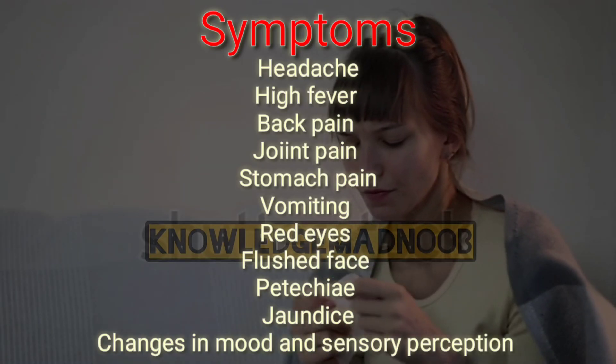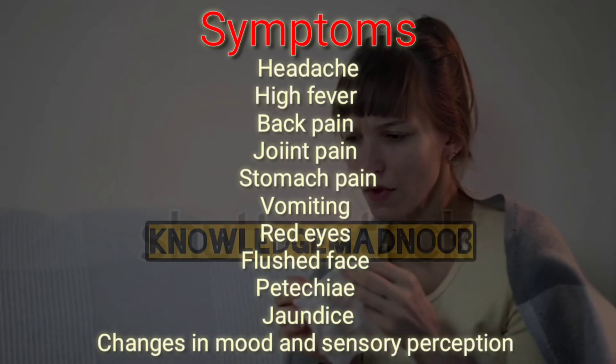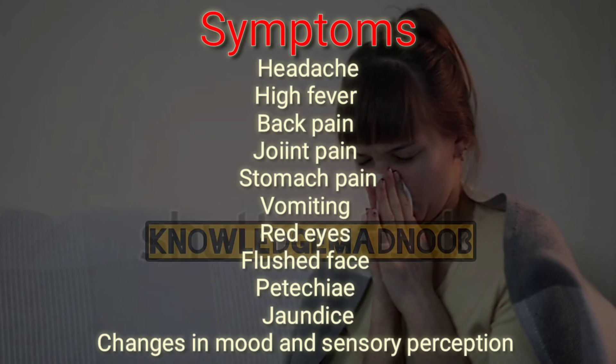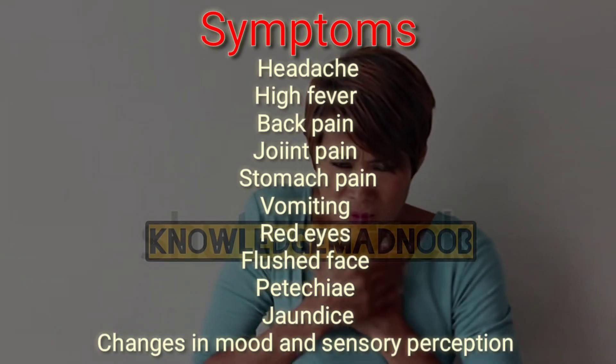What are the signs and symptoms? The onset of CCHF is sudden, with initial signs including headache, high fever, back pain, joint pain, stomach pain, and vomiting. Red eyes, a flushed face, a red throat, and fatigue are also common. Red spots on the palate may be present, and symptoms may include jaundice.